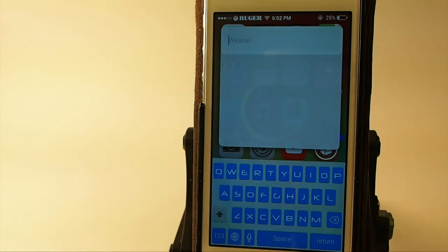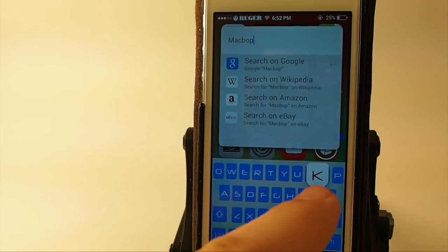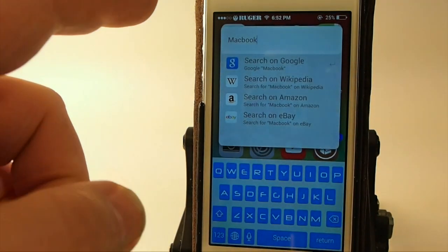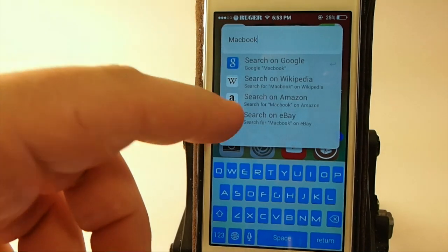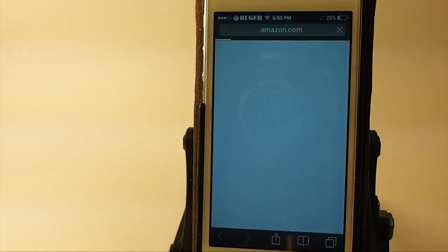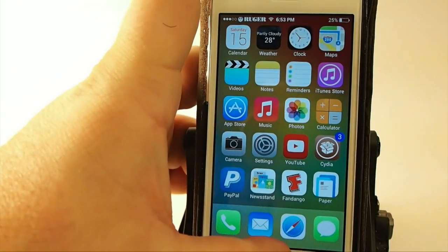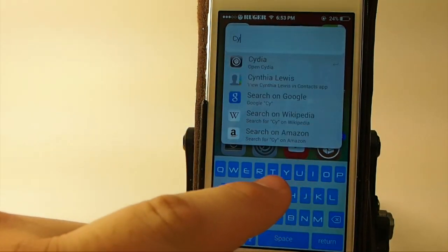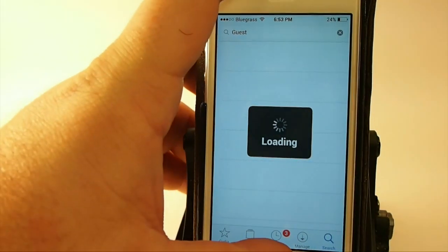So let's say if we want to look for a MacBook. Anything I want to search — if I want to search it on Google, Wikipedia, Amazon, anything — I just hit that. Let's search Amazon. That quick, it opens Amazon up. And it works the same way if you're looking for an application on your device. Say I'm looking for Cydia — you see it already popped it up. When I tap it, it automatically opens the application and takes me right into where I was last at in the Cydia application. That's Weasel, it's $1.99.